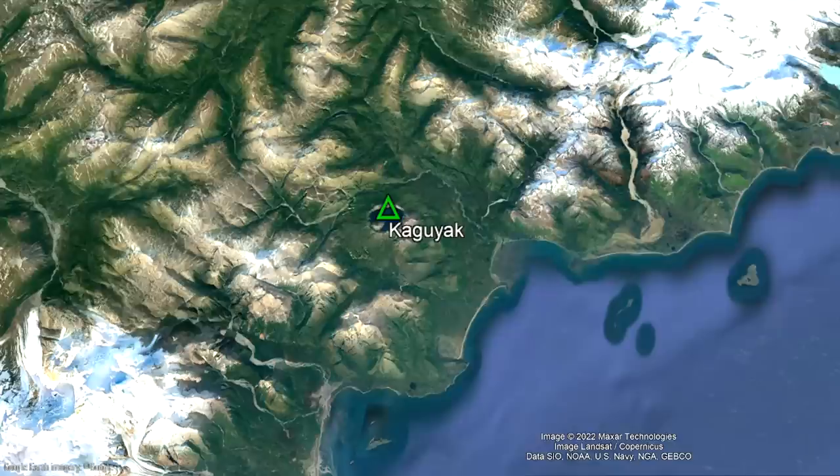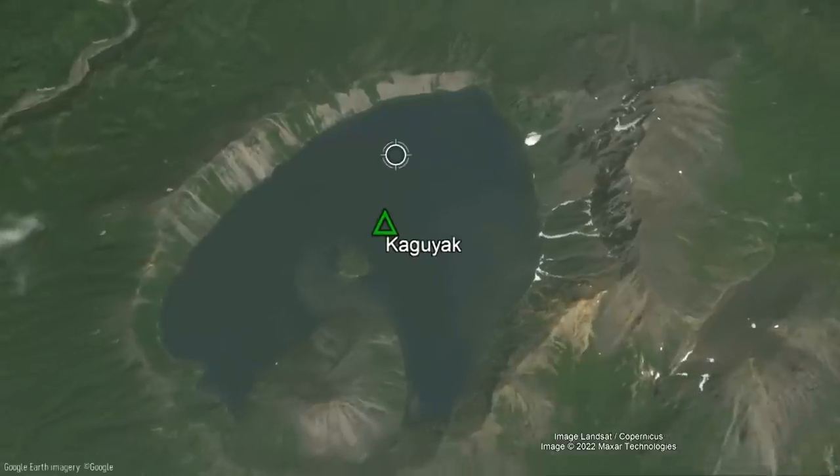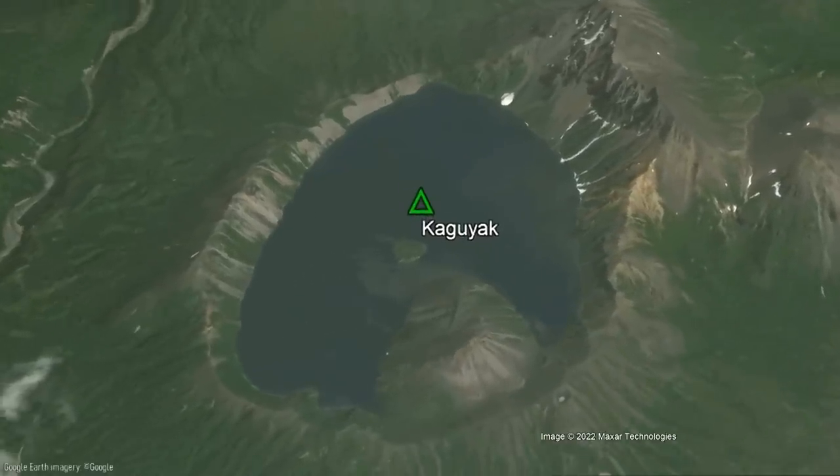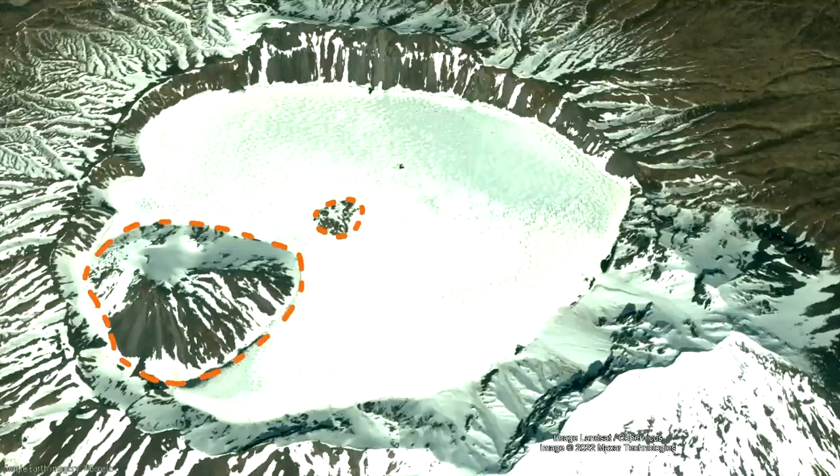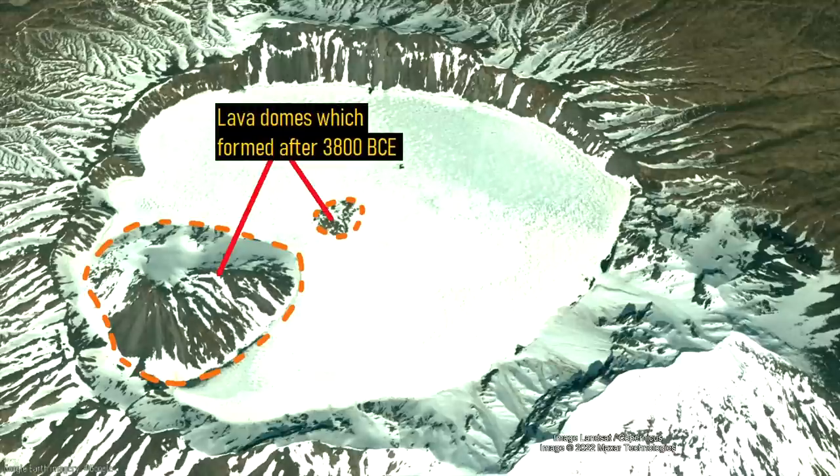Kagoyak is located in a very volcanically active region, approximately halfway between the Kukak and Four Peak volcanoes. The most prominent feature of Kagoyak is of course its caldera, which measures 3 kilometers or 1.86 miles wide and contains two large masses of material within its lake. These masses of material are dacite lava domes, which formed after the volcano's caldera-forming eruption 5,800 years ago.